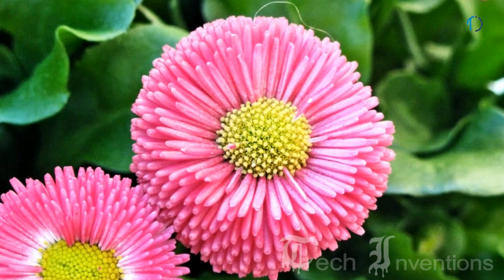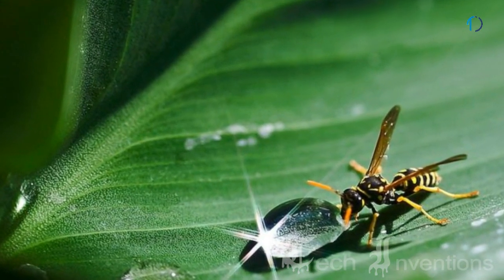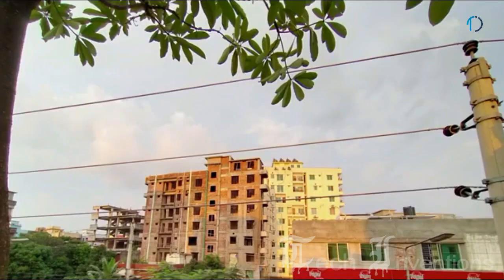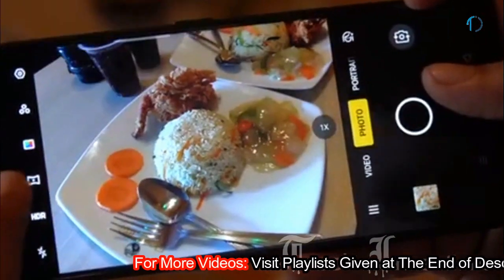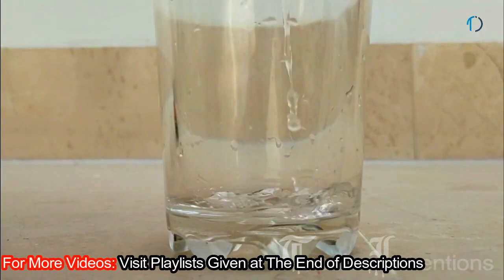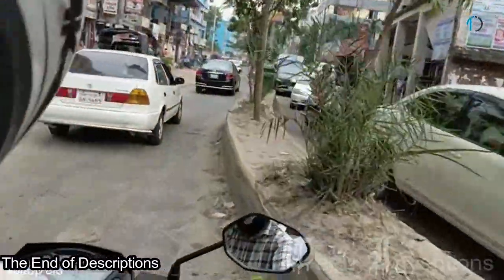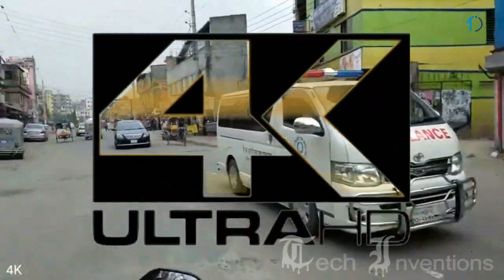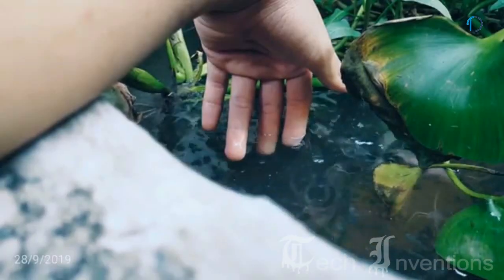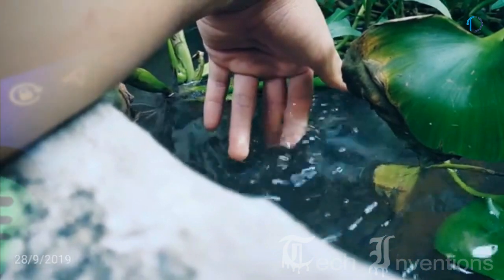Macro mode is commonly used for photographing flowers, insects, and other small items that you want a close-up view of. The fourth camera is a 2MP depth sensor with f/2.4 aperture. The camera software includes features such as portrait mode, panorama, Ultranight mode 2.0, timelapse, slow motion, and pro mode. Ultranight mode 2.0 uses HDR and multi-frame technology, and the device supports up to 4K video recording at 30fps, offering blur-free video even when on the move.